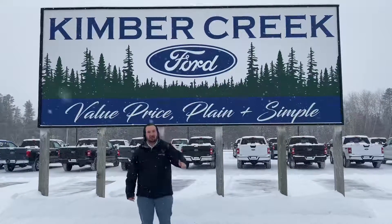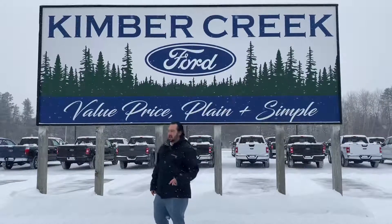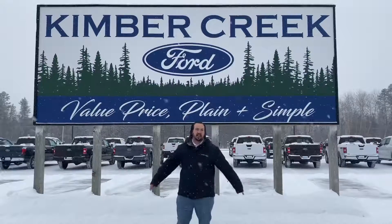Hey everybody, Nate Keike, Kimber Creek Ford here in Pine River. I want to take a minute and tell you a little bit about what's going on right now. We get people all the time from out of town, out of state, everything like that — really want to know how a snow day in the car business works.